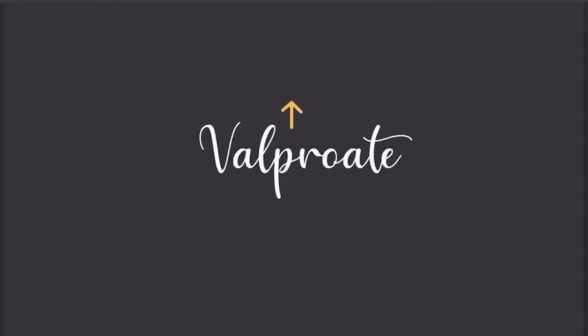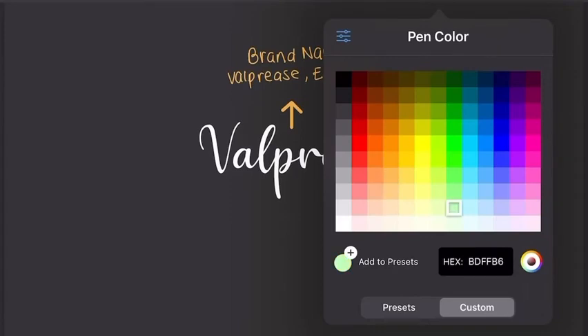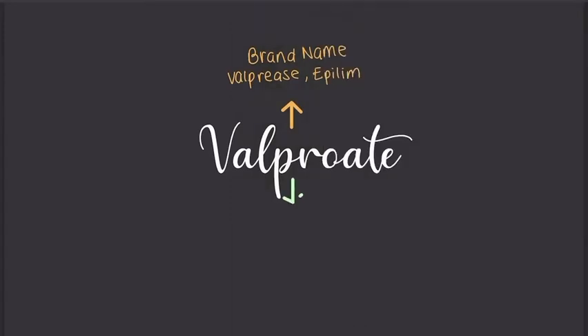Today we're going to be talking about valproate, sometimes called sodium valproate. Sodium is added on to medicines for multiple different reasons, but it's usually just to aid absorption. The brand names are Valprase, Epilim, or Valpro.